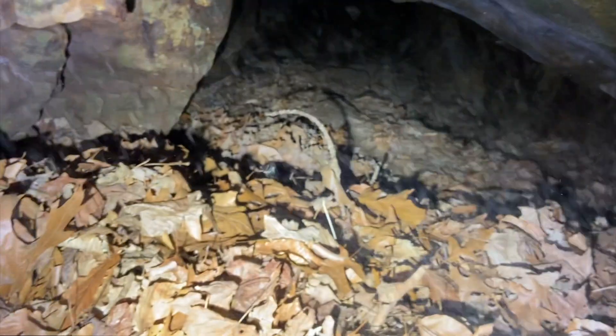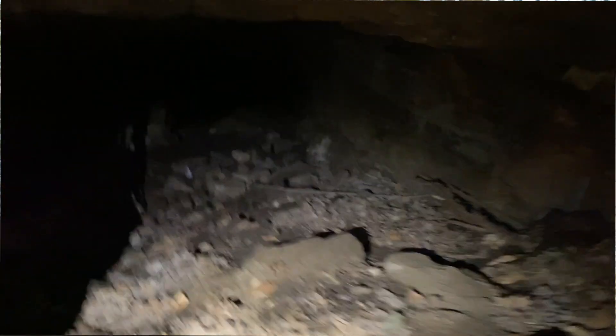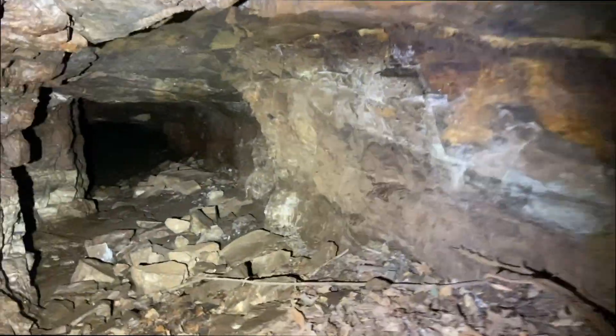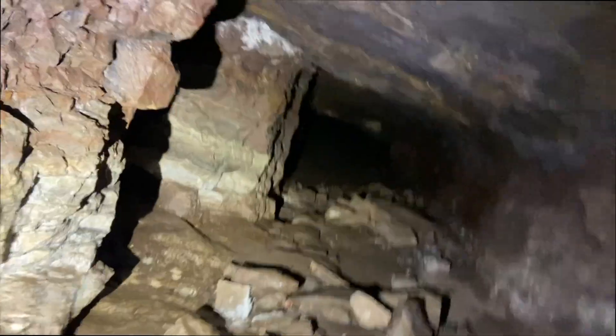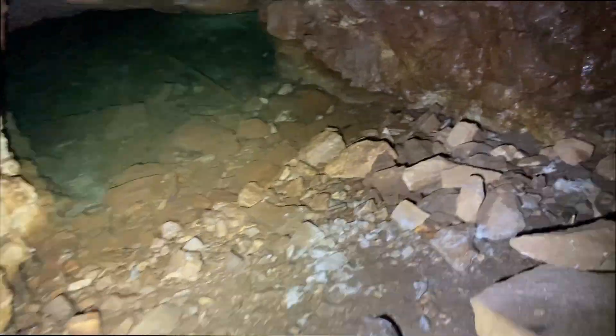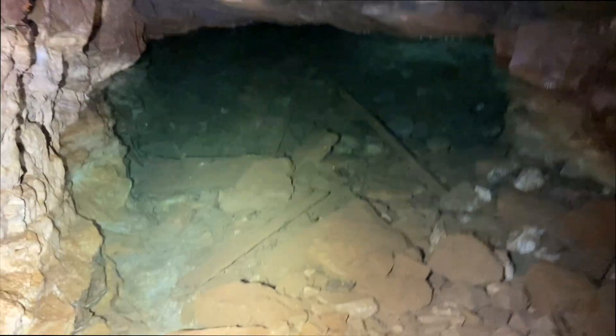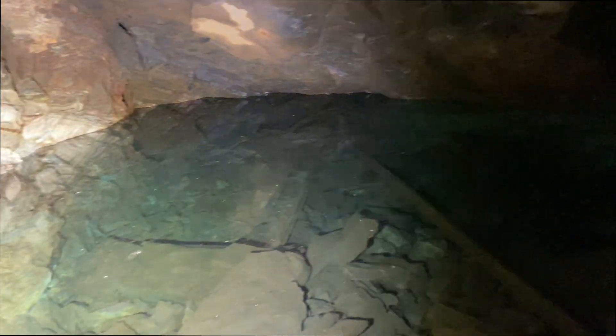Oh my god, I can't believe I just found this! Oh my god, look at this — it's an incline! Wow, there are still tracks in there!